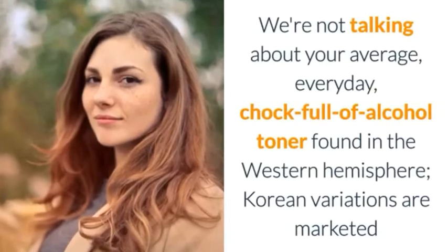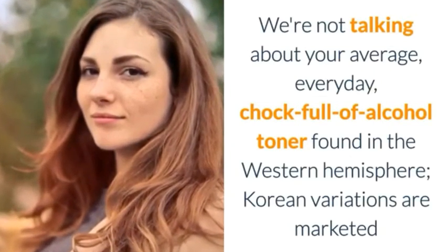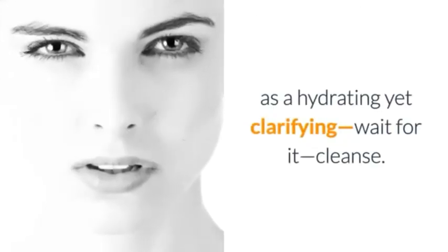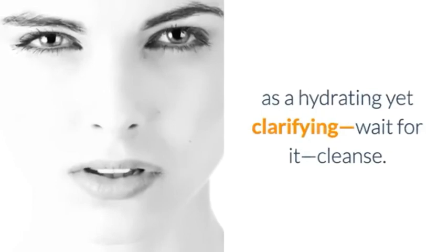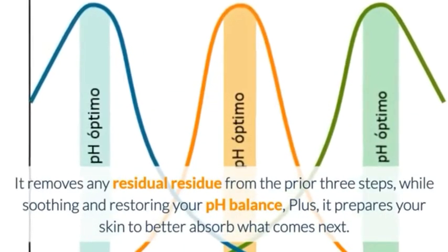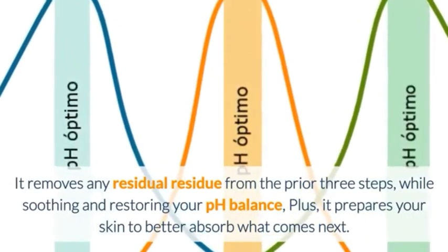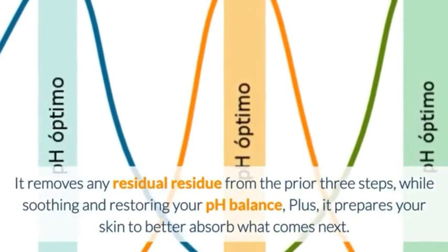Number 5: Tighten up with Toner. We're not talking about your average, everyday, chock-full-of-alcohol toner found in the Western Hemisphere. Korean variations are marketed as a hydrating yet clarifying cleanse. It removes any residual residue from the prior three steps, while soothing and restoring your pH balance, plus it prepares your skin to better absorb what comes next.